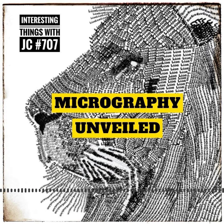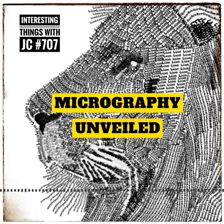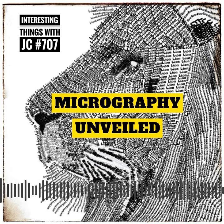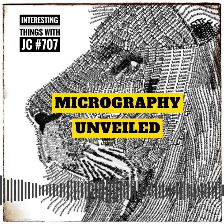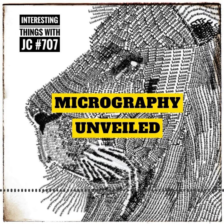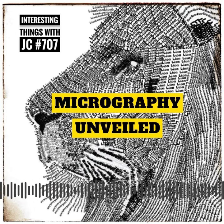Micrography has not only captured the hearts of art enthusiasts, but has also set some astounding world records. In 2011, a talented artist named Martin Snioka broke the Guinness World Record for the world's smallest Bible using micrography. He inscribed the entire text of the New Testament onto a single 0.4 mm by 0.3 mm silicon chip. This remarkable achievement showcased the incredible precision and attention to detail that's required for micrography.